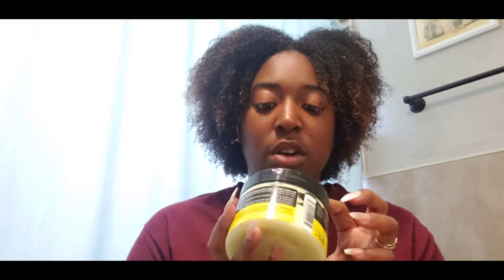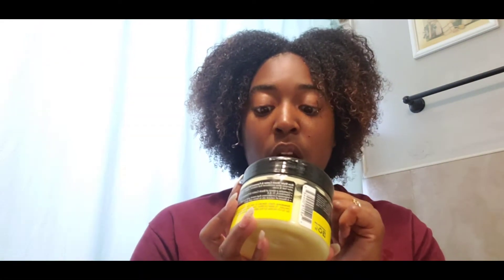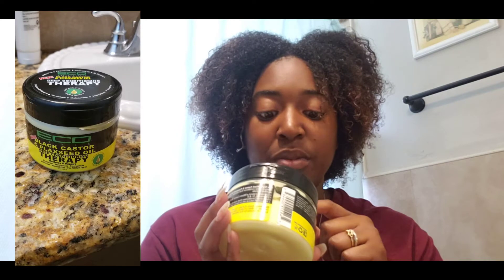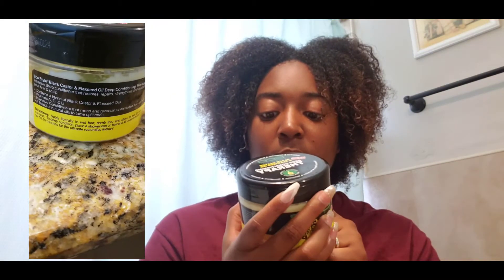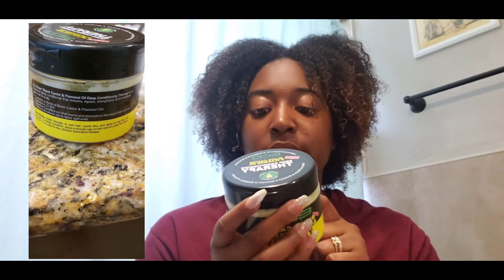I have a beauty playlist with a bunch of videos you can watch, all related to beauty. So today we are trying out the EcoStyle Professional Black Castor and Flaxseed Oil Deep Conditioning Therapy — a deep conditioning treatment. It restores and repairs, revitalizes, moisturizes, strengthens, and adds volume. It contains vitamin E, fiber, and omega-3. It has no petroleum, no mineral oil, no parabens, and it's sulfate-free.